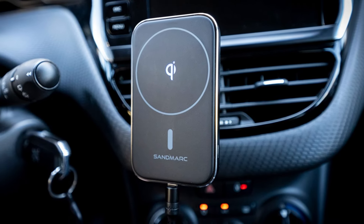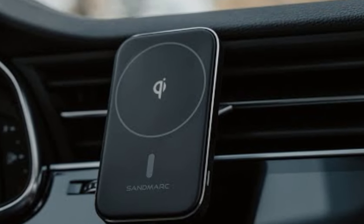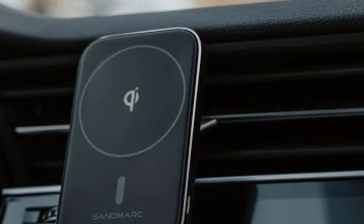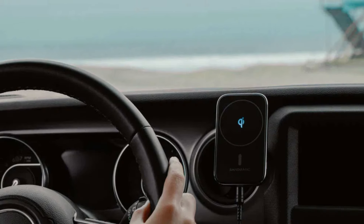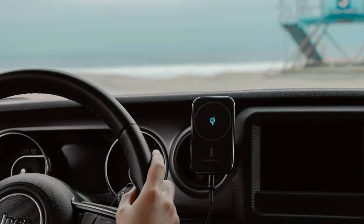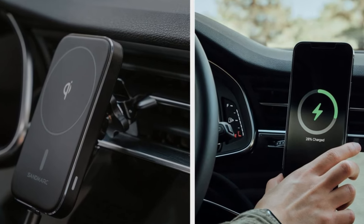Whether you're a daily commuter or someone who enjoys long road trips, this mount's functionality and reliable charging can help you keep your phone at the ready without interruption. However, with its premium pricing, it might not be the ideal option for budget-conscious buyers, but the combination of style, convenience, and performance makes it worth considering.